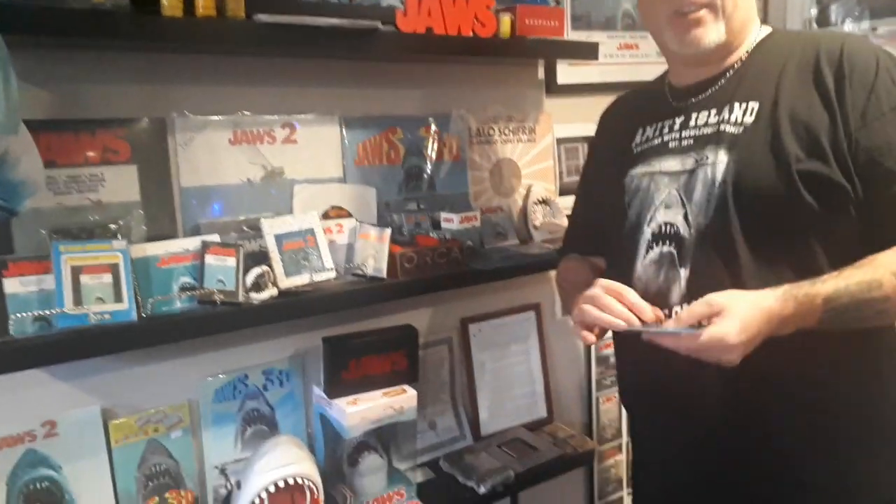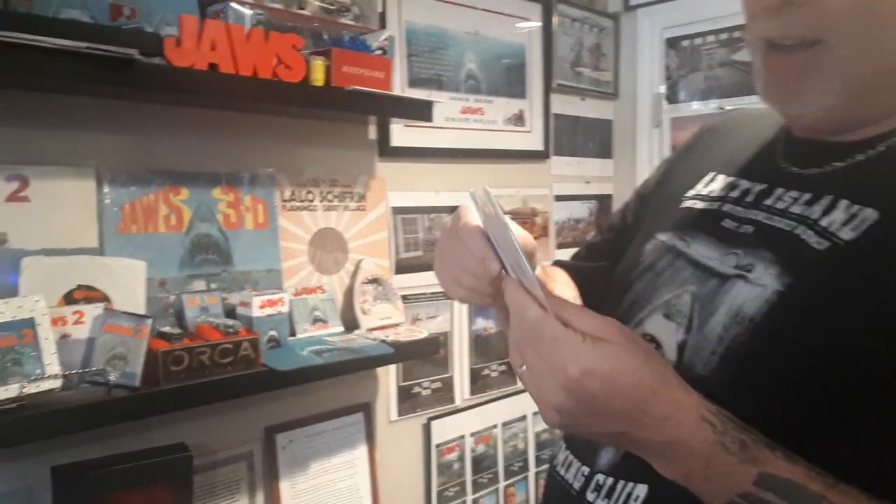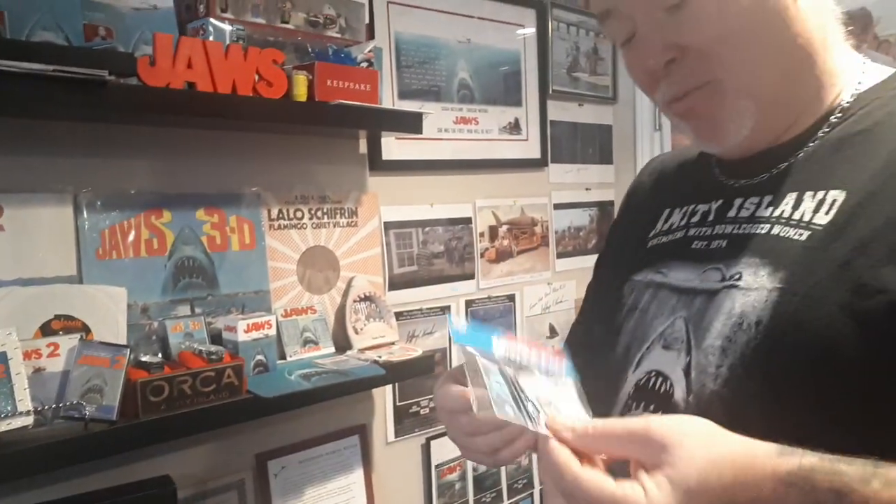I'm a sucker when it comes to Jaws stickers and stuff you see on eBay — this package of Jaws stickers I haven't even opened, because I don't want to open it, because the packaging is cool. But I almost should buy two of them — one that I can open and one that I can leave sealed. I love chocolate and I love Jaws, and geez, look at that. You gotta like that.